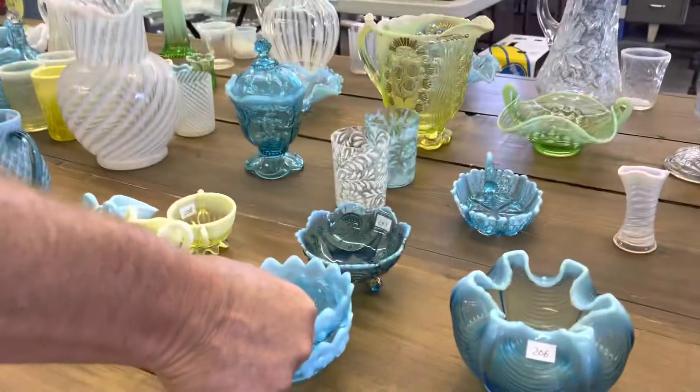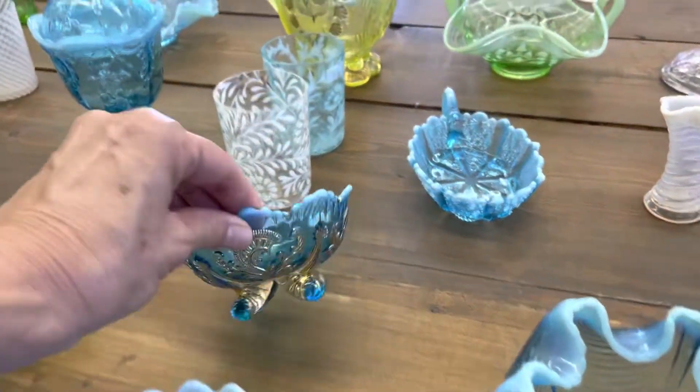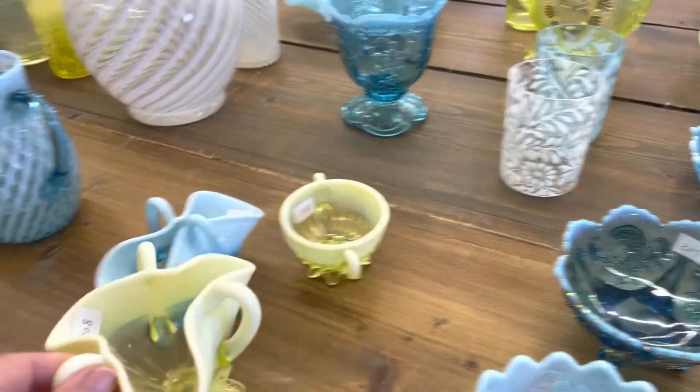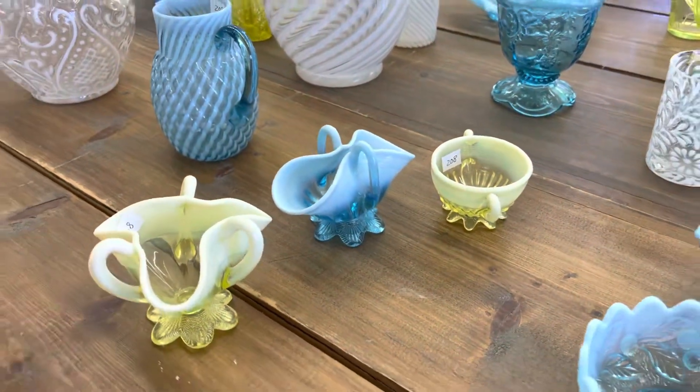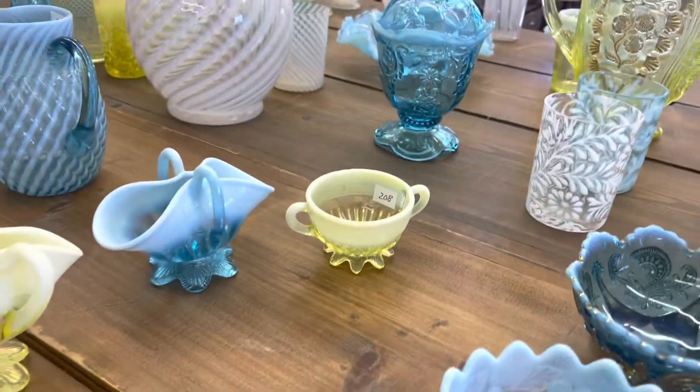A lot of three sauces — one's an Inverted Feather, Fanned Feather, and two Acorn Burrs. A lot of three Lady Caroline pieces: two Vaseline and one Blue Opal.